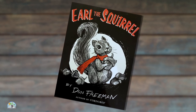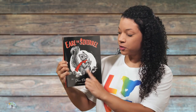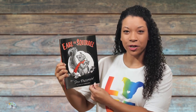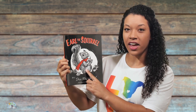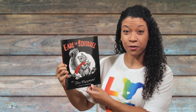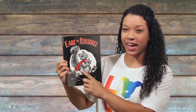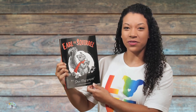Let's practice together. Earl the Squirrel by Dawn Freeman. The title and the pictures are helping me to make predictions about this story. I think that this is Earl and that this story might be about him collecting acorns to help prepare for the winter, because I see that he has a scarf on, so maybe it's getting cold outside. Let's find out.